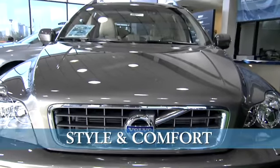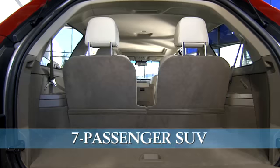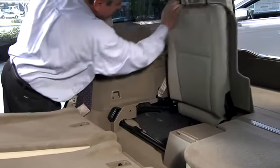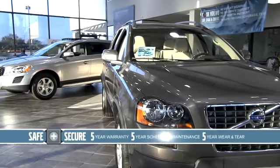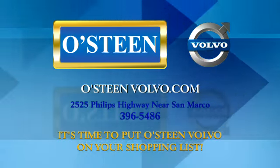Ride in style and comfort with the XC90. This seven-passenger Volvo has ample cargo space, perfect for families, pets, and extra luggage. All Volvos come with a safe and secure coverage plan. Put Osteen Volvo on your shopping list.